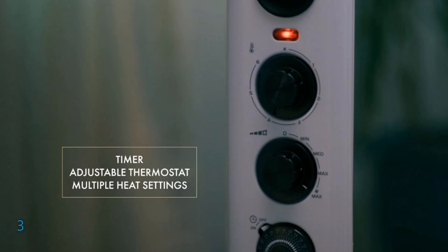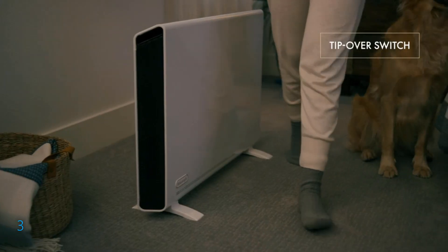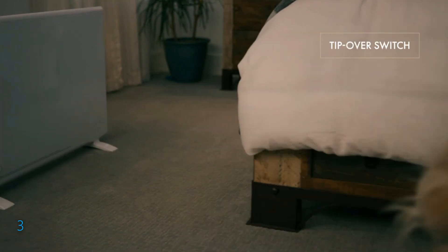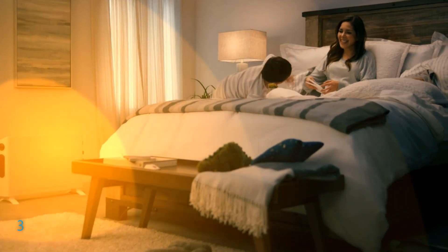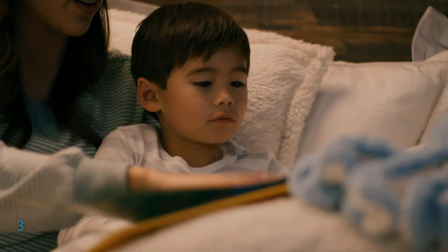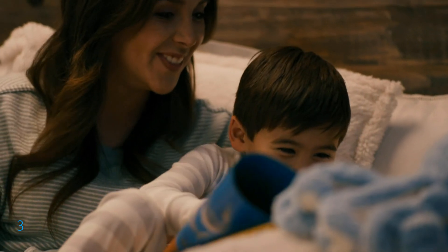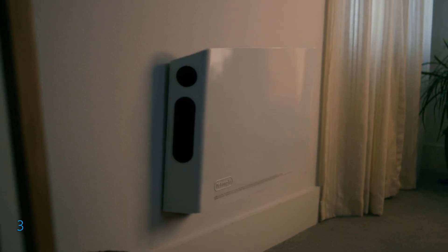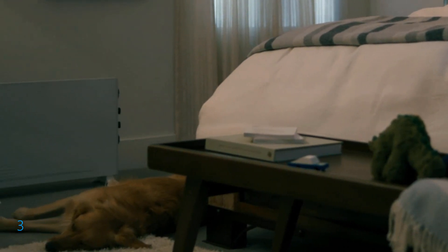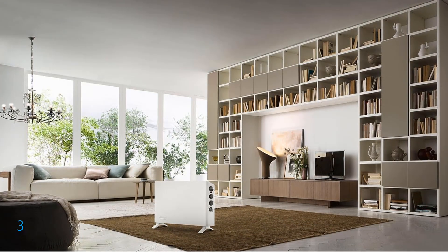The heater is equipped with advanced safety features such as thermal shut-off to prevent overheating and a tip-over switch that automatically turns off the heater if it falls, ensuring your safety and peace of mind. It also features easy touch controls for operation and relocation even during use. The lateral fan system ensures quick and even heat distribution, providing rapid warmth. Tailor your heating preferences with the adjustable thermostat, 24-hour programmable timer, and multiple heat settings. Additionally, the antifreeze setting activates to prevent frozen pipes in colder environments.